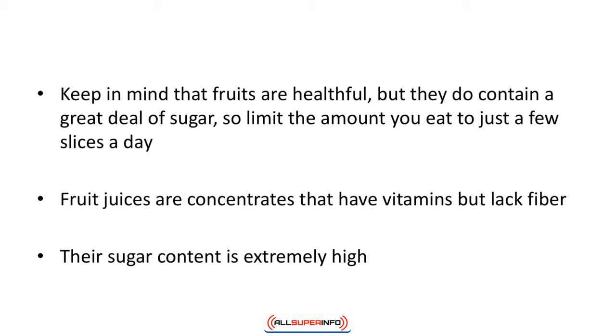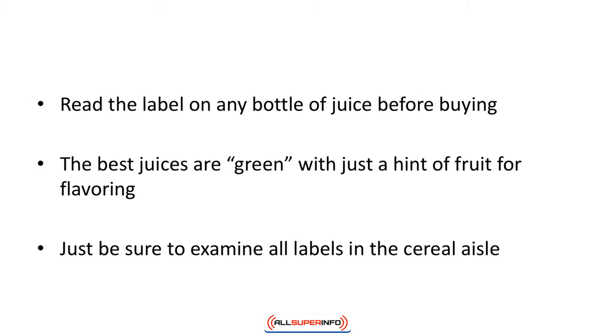Keep in mind that fruits are healthful but they do contain a great deal of sugar, so limit the amount you eat to just a few slices a day. Fruit juices are concentrates that have vitamins but lack fiber, and their sugar content is extremely high. Read the label on any bottle of juice before buying — the best juices are green with just a hint of fruit for flavoring.